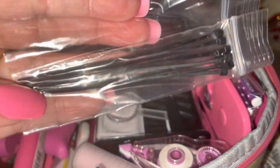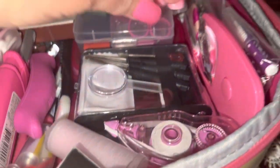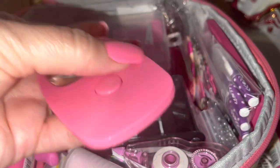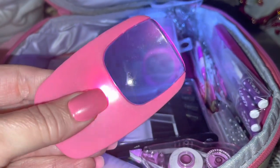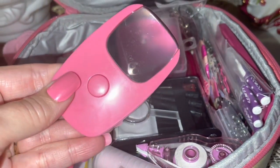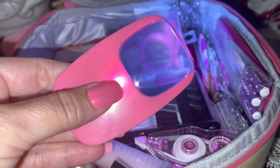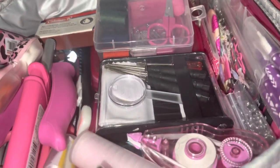I have some teeny tiny zip ties in a little ziploc bag. Then I have a little magnifying glass that lights up — I have these everywhere because I like to use them when I don't have my reader glasses, and plus it does light up, which comes in handy.